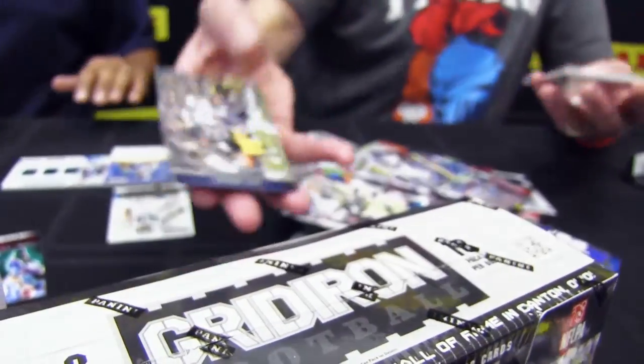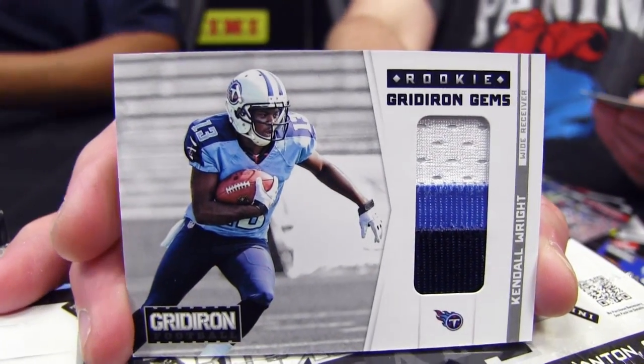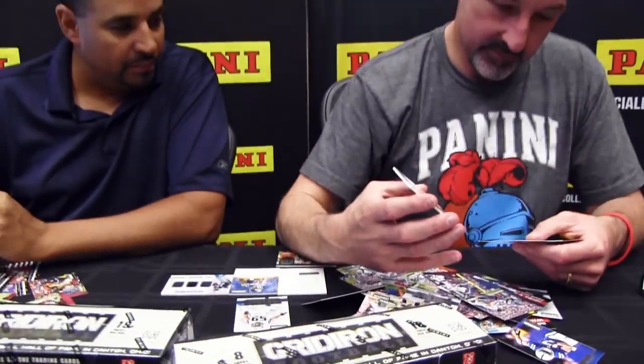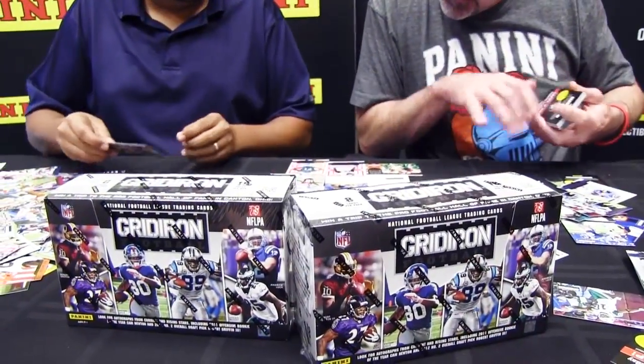I got a Prime Rookie Gridiron Gems of Kendall Wright, who was having a great start to the season — really come into his own the last few weeks. I think we've got a hot box. I do believe the box that we opened is hot — there are two per eight-count intercase. I pulled a redemption of Rookie Gridiron Gems Trio Materials of Bernard Pierce. Four autos, five mem — that's nine hits, more than double the advertised hits. Two per eight-box intercase, four per master case.